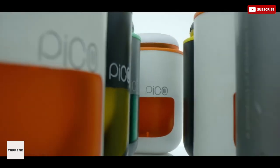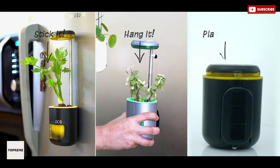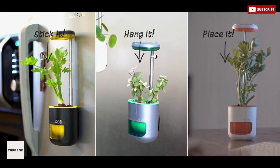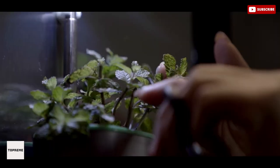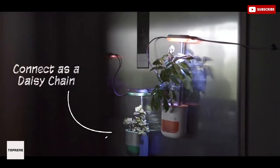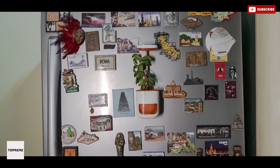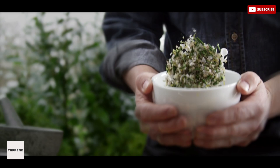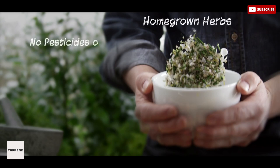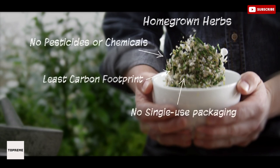Plant pots typically take up space and can only be placed on flat surfaces by windows, which limits your options. With Pico, any place is a good place to grow plants. No more runs to the store for that missing ingredient — you can also grow your vegetables and leafy greens at home. With Pico, you get all variables just right so you can grow your favorite herbs at home without a hassle.